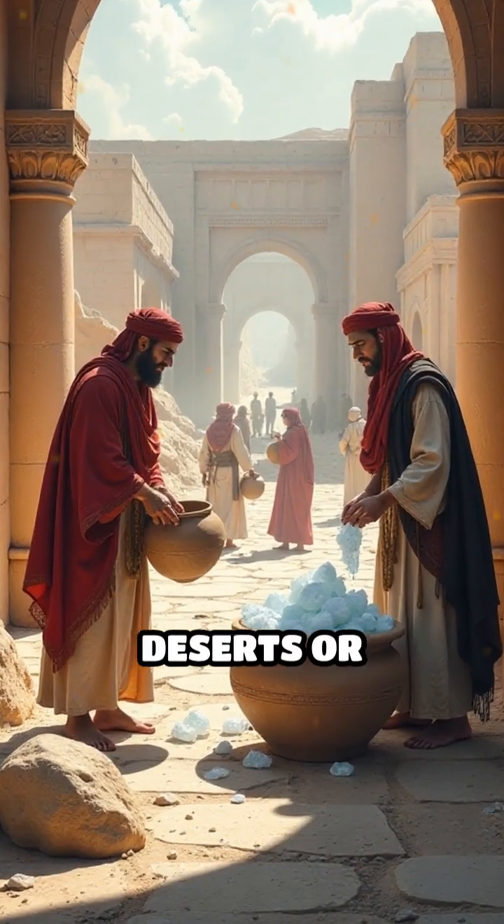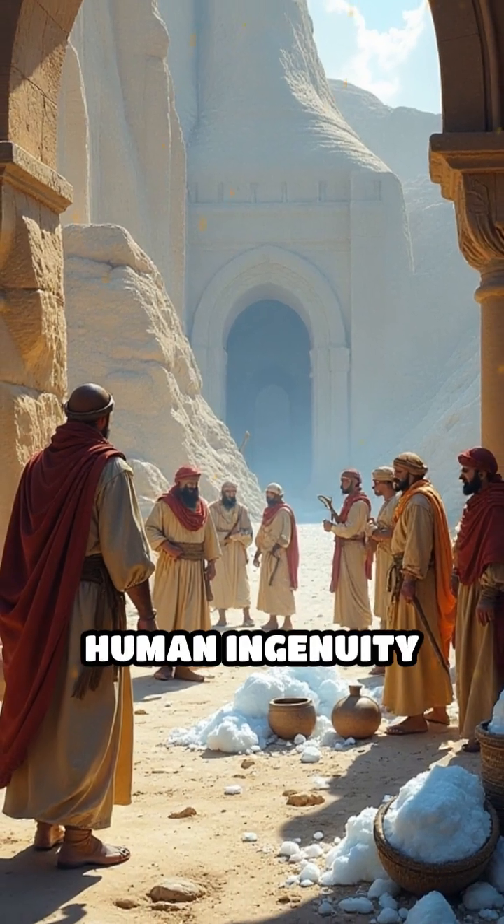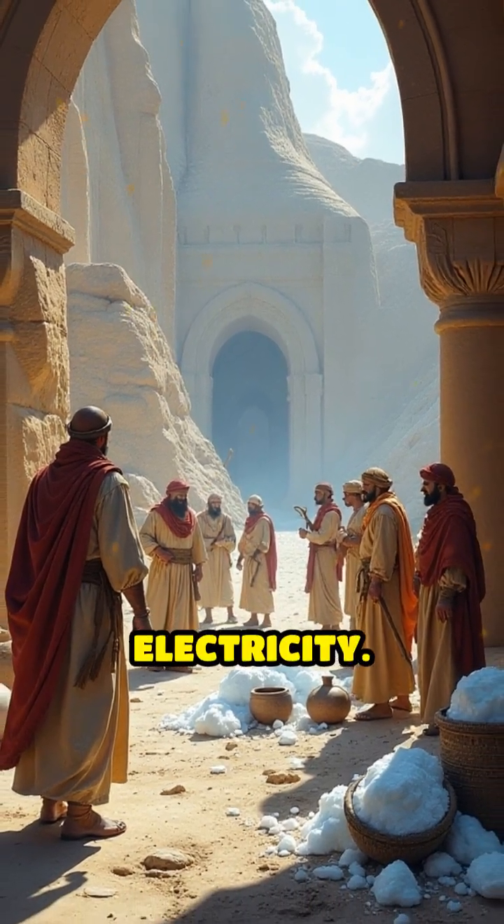Imagine storing ice in sweltering deserts or bustling ancient cities. These remarkable feats showcase human ingenuity long before electricity.